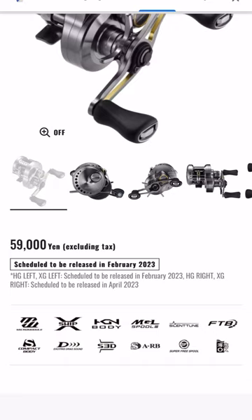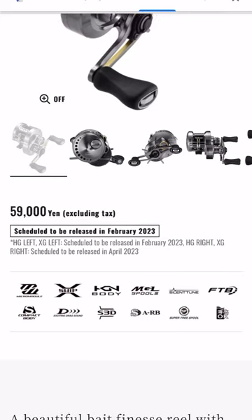It looks like the price is going to come in at around 59,000 yen, which is quite pricey, but from what I've been told, past Conquests have actually cost more than that. It's scheduled to be released in February — that's going to be the left-hand model in HG and XG — and then following that in April we're going to get the right-hand versions of the HG and XG models.